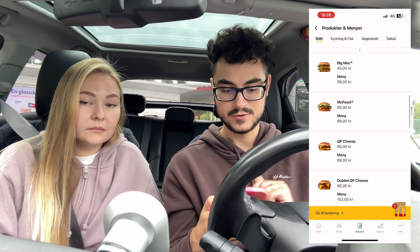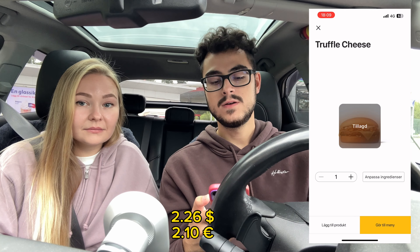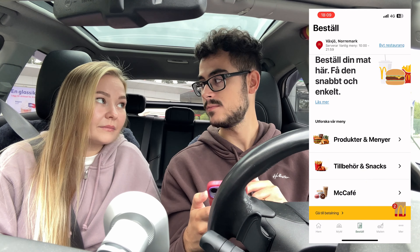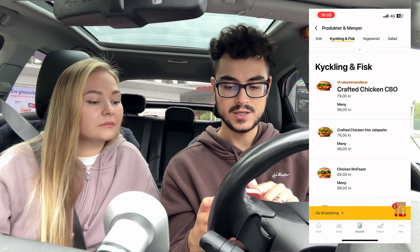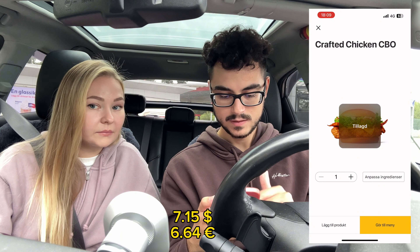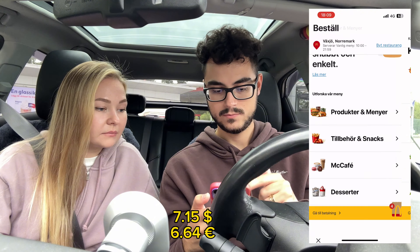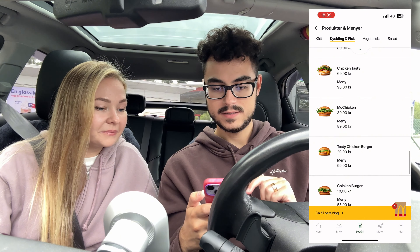The next one we're gonna try is the Truffle Cheese for 25 kronor, and we will put up right here what the price is in US dollars — we might add euros as well. So now we get into the chicken sandwiches: we have the Crafted Chicken CBO, then the Crafted Chicken Hot Jalapeño, and then the Tasty Chicken Burger.